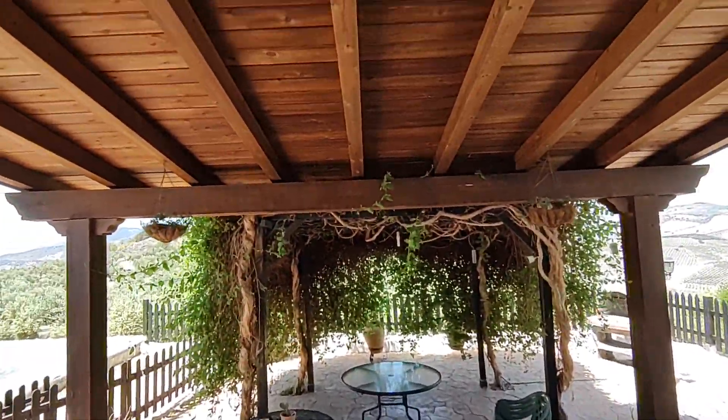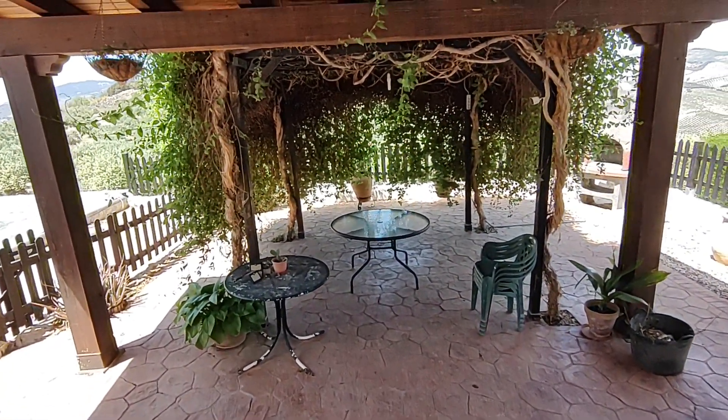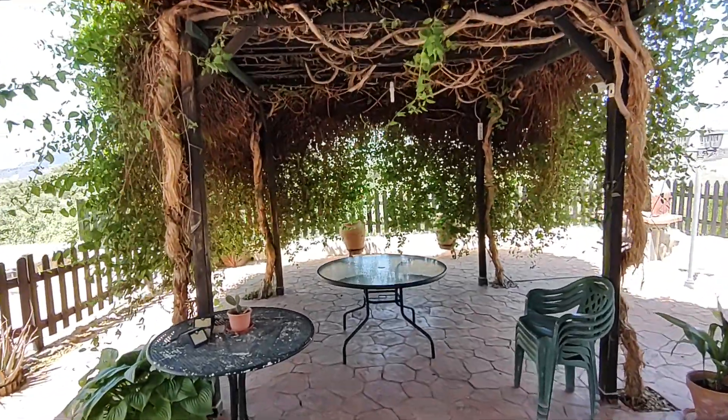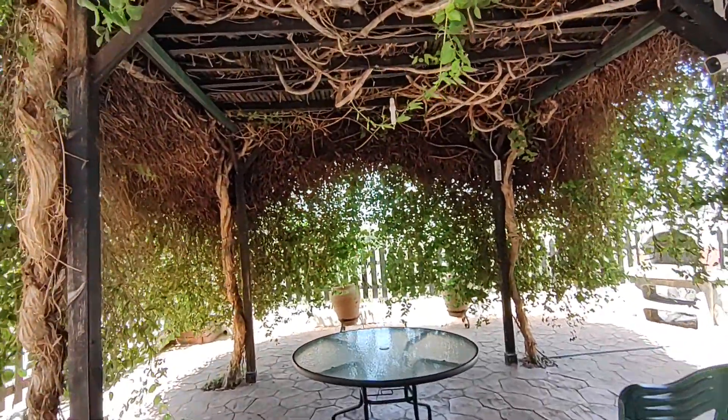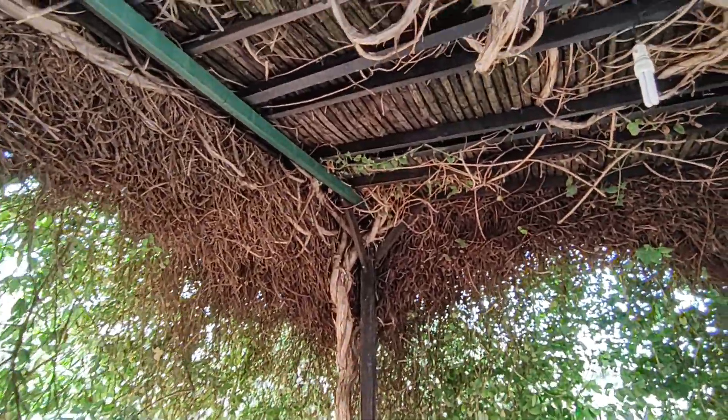Really beautiful space. There's a lovely pergola, and then this section is completely covered with plants — looks like honeysuckle. Very, very lovely.